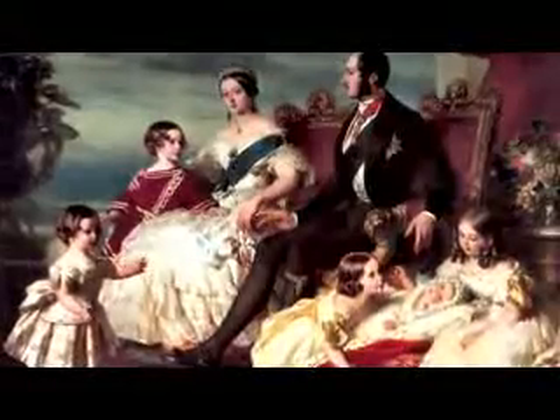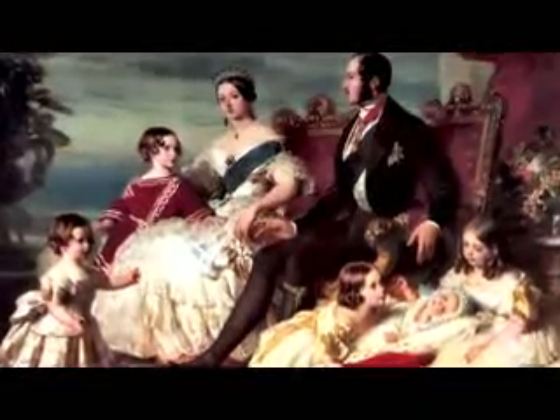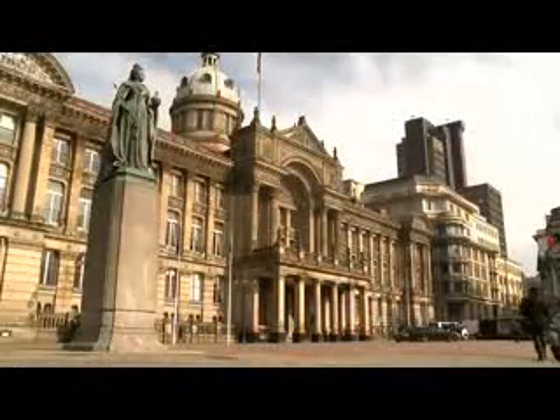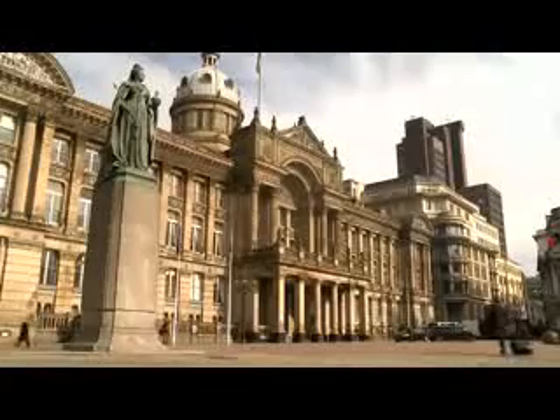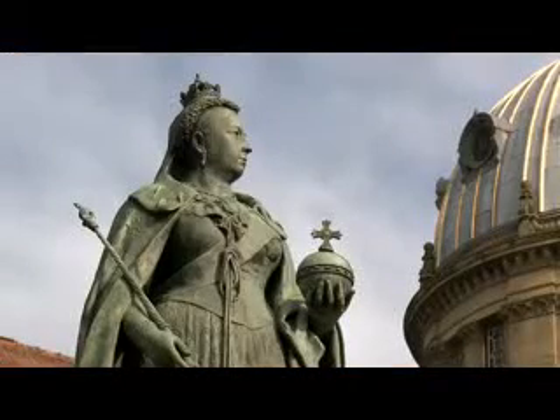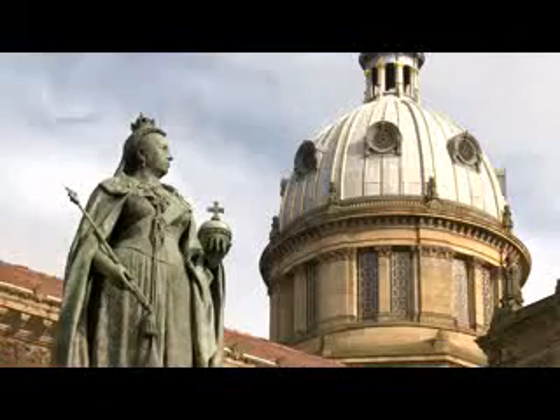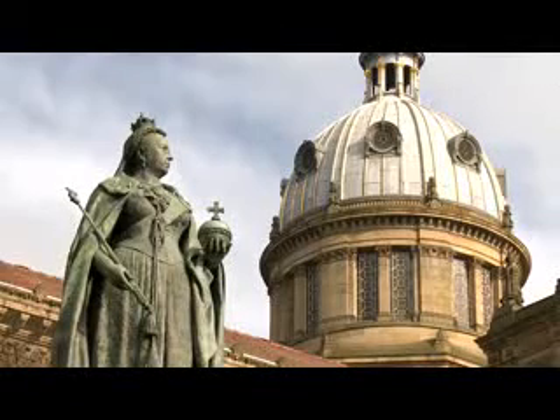But it's most famous for its original residents, Queen Victoria and her family. Queen Victoria is one of the most famous monarchs in British history. She was born on 24 May 1819, became Queen in 1837 when she was just 18 years old, and reigned until she died in 1901.